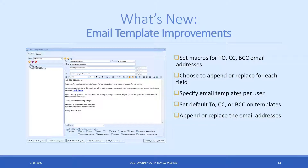Email template improvements: for those using email templates, this will allow you to increase your use of them. You can actually set macros for the To, CC, and BCC email addresses. You can append or replace email addresses — for example, always BCC the sales manager on quotes that go out, or the purchasing department when sending order documents. You can also set up specific email templates per user, specifying which user gets to utilize which templates. There's a lot of functionality here that we'll go over.